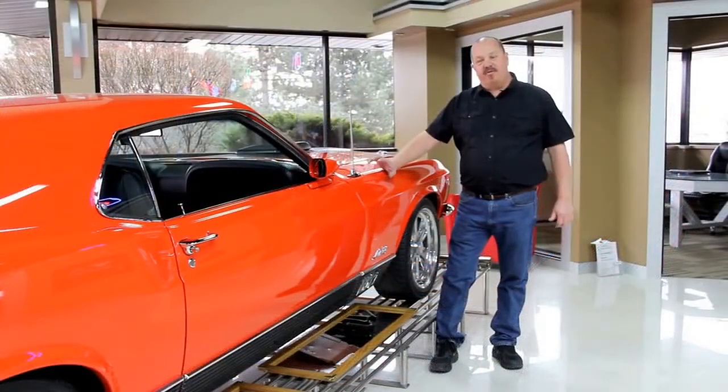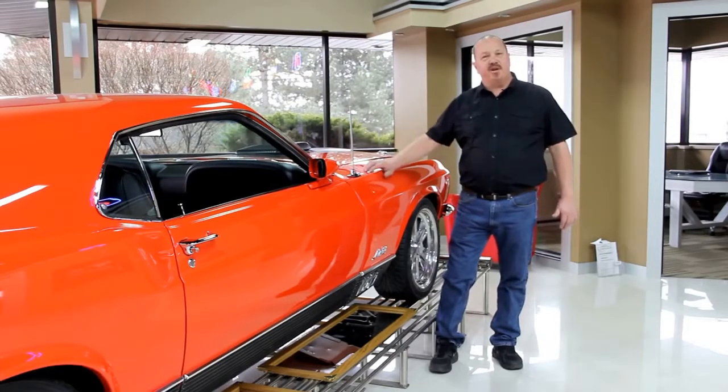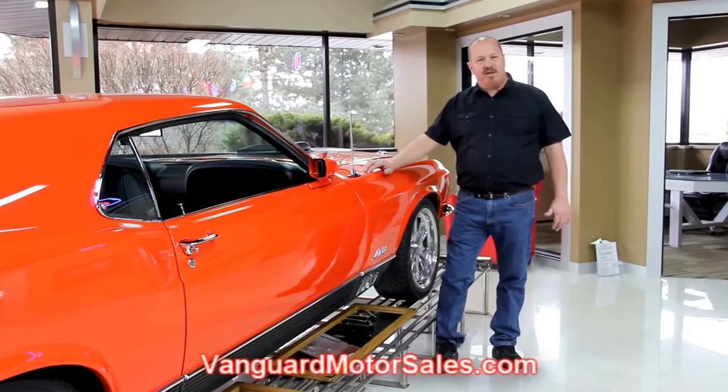We've got 30,000 square feet here on the lot. We've got about 115 cars for sale. We buy about 30 cars a month, so the inventory changes quite often. Put us on your favorites at VanguardMotorsales.com and check us out often. You never know when we're going to get another cool car.